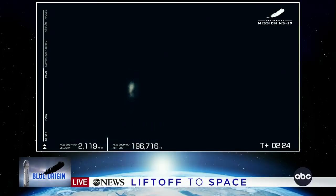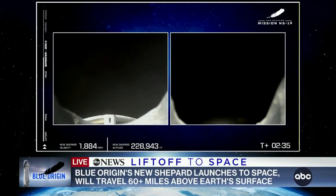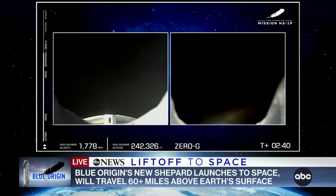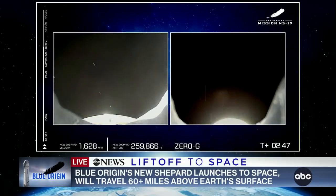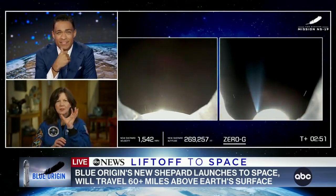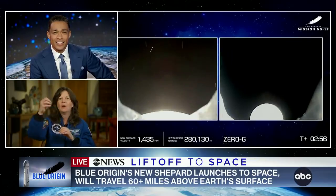And there we see it — main engine cutoff of the BE-3. Katie, explain to us what we just heard: that main engine cutoff and where we are in this flight now. So that is the engine that's been powering them up to space, and it's gotten them to Mach-3. They are still continuing up, up, up, but the engine is no longer powering them.